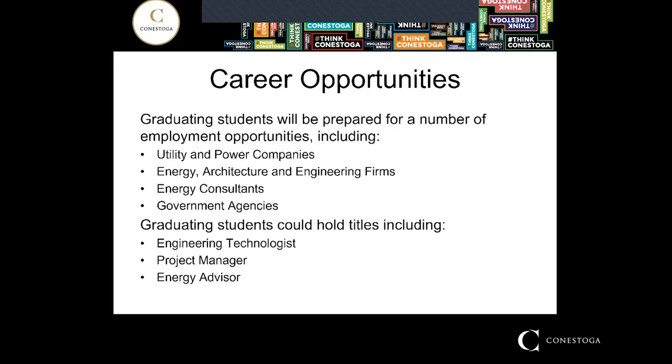When you graduate, what kind of career opportunities will you have from Energy Systems Engineering Technology? You are an engineering technologist with a very strong electrical background, so utility and power companies are very interested in you. Since energy is in the name of your diploma, energy firms and architecture and engineering firms are common employers as well. Energy consultants are popular, and some of our employers are even government agencies.